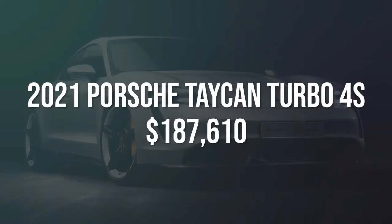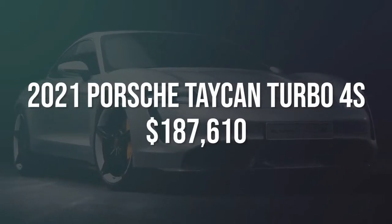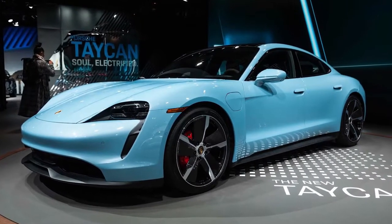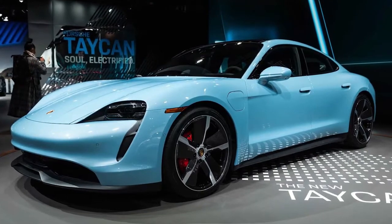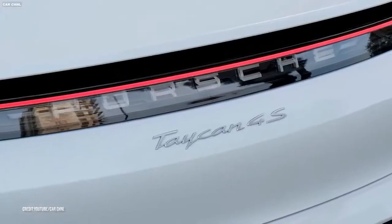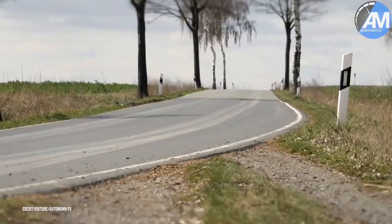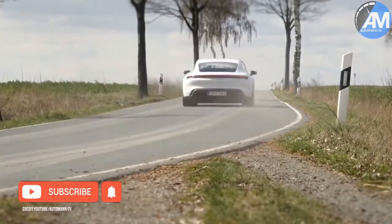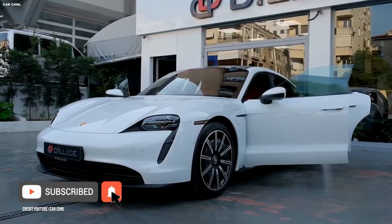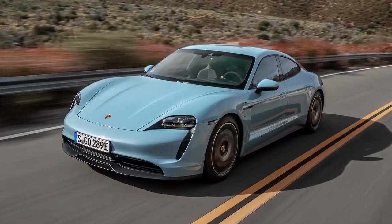Number 10: 2021 Porsche Taycan Turbo 4S, estimated $187,610. The Taycan Turbo 4S already has tens of thousands of orders on backlog. With a top speed of 161 miles per hour, the 4S is powered by the 93.4 kilowatt-hour battery. While the Taycan Turbo S takes 3.8 seconds to go from 0 to 60, the 4S hits that mark in a mere 2.6 seconds — 1.2 seconds faster than the S.